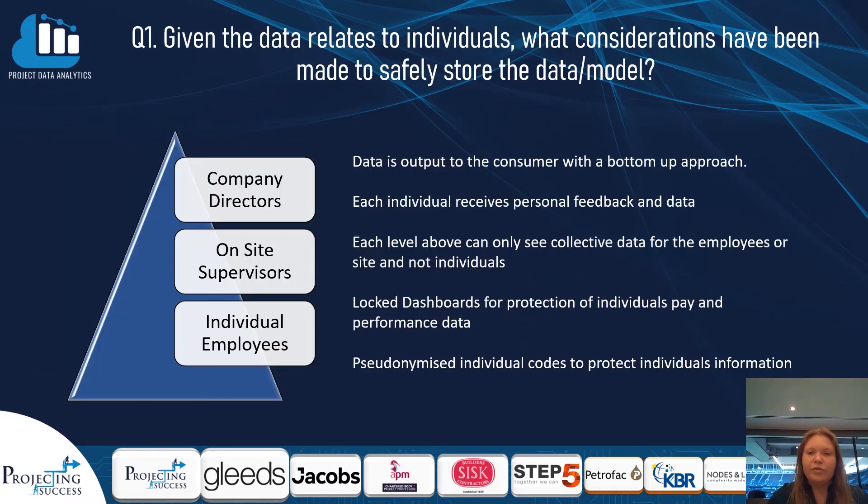To protect individuals' data we will use a bottom-up approach where each level in the chain has less and less access to that data. We will use individual locked dashboards for the protection of pay and performance data, and pseudonymized individual codes to protect each individual at higher aggregate levels.